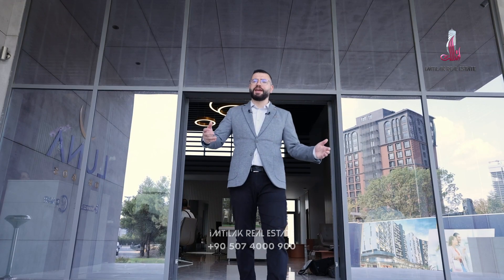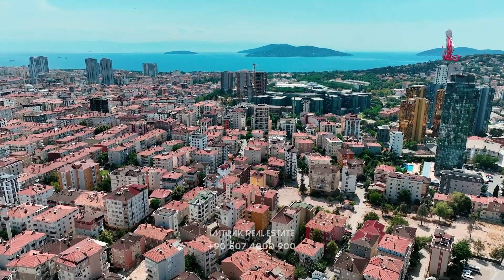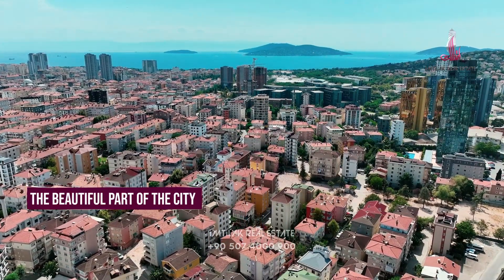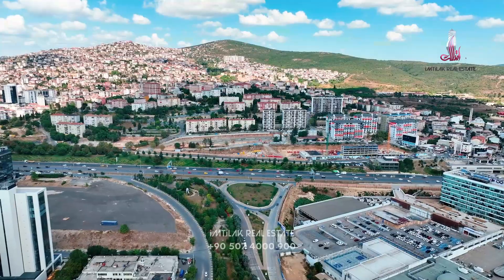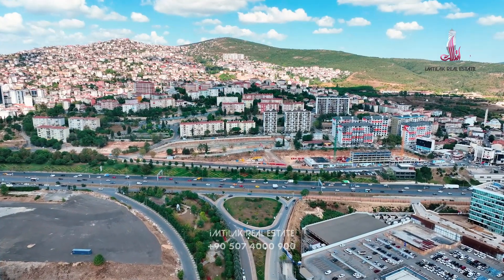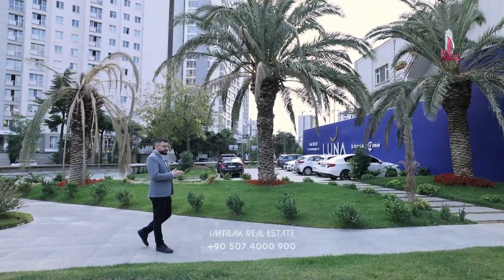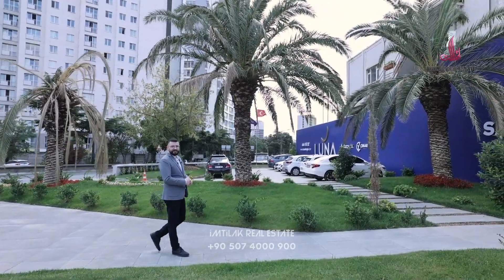Rent and invest on the Asian side of Istanbul. The project is in an area called Maltepe, and it's considered to be the center of the Asian side of Istanbul.